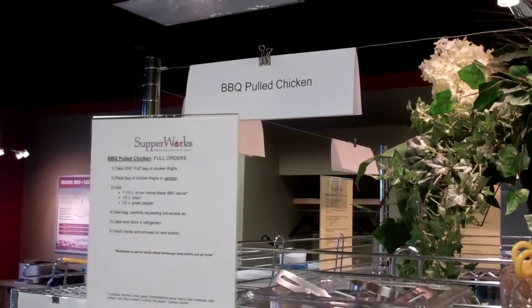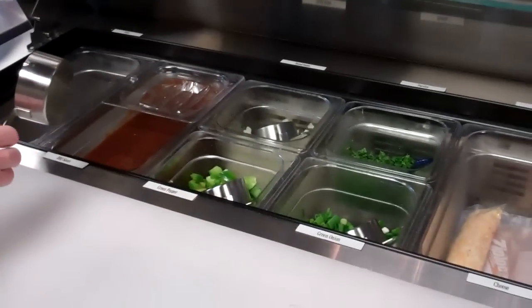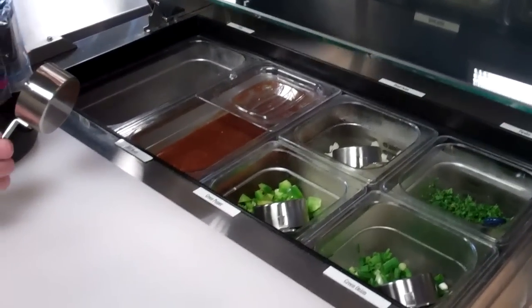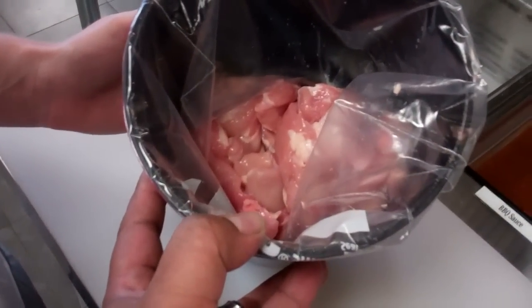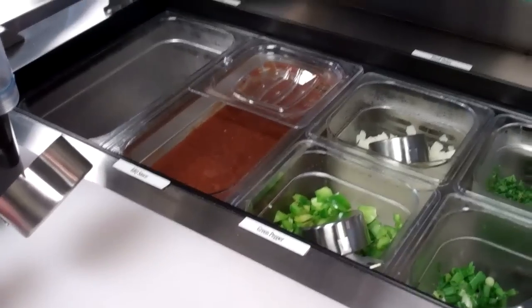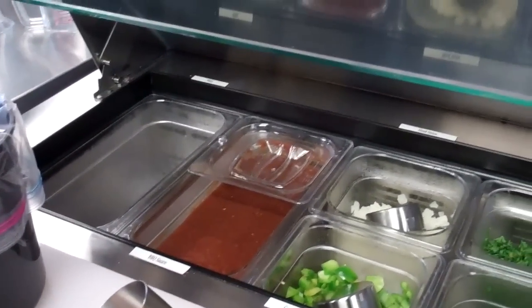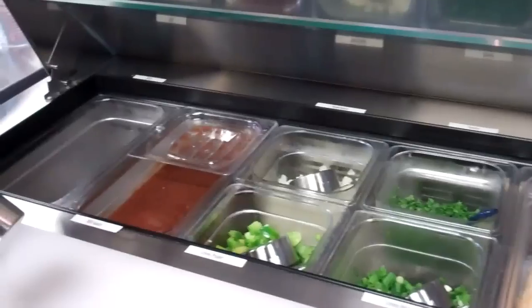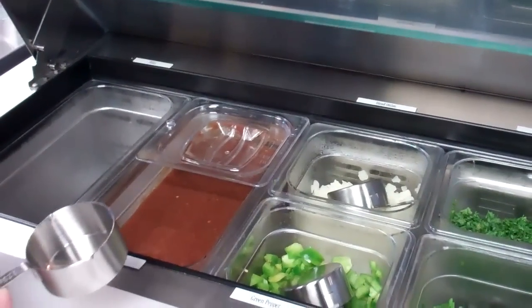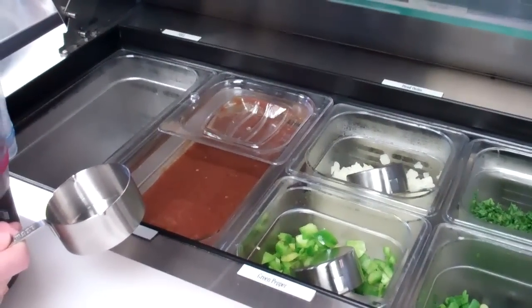Basically, you're given — for instance, the BBQ pearl chicken — a recipe here as well as all the ingredients for preparing that recipe. So in our case, we have a whole bunch of chicken breasts as well as chicken thighs that we're going to put together for actually preparing the meals. Now here's the beauty of it.